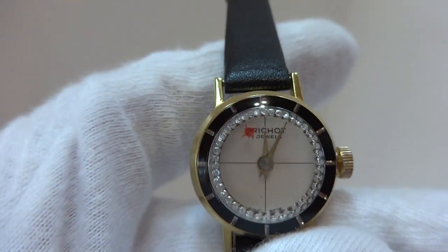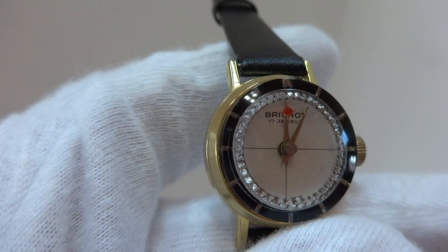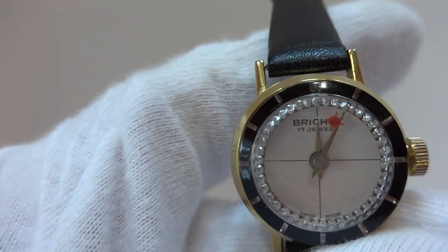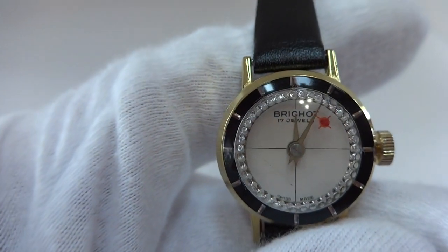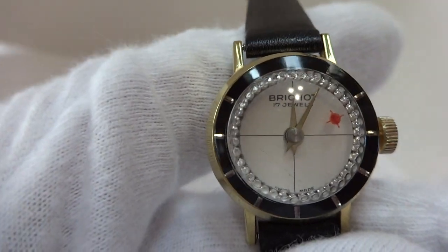Picture yourself with this on your wrist — this pulsating dial is going to capture someone's eye. They're going to ask you questions and give you compliments. It's definitely something different and sparkly and cool. It's a very nice vintage watch.